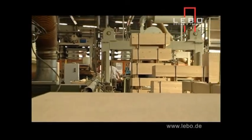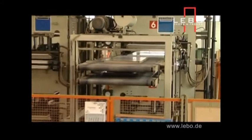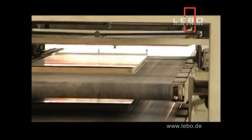High-quality volume production means that Lebo doors are very competitively priced. Complete door sets start from as little as 150 euros.